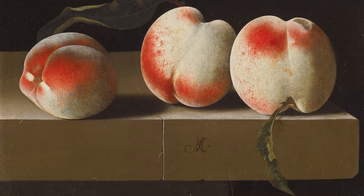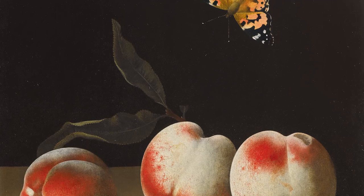He painted his subjects in immense detail and with immense care. They are literally timeless images.